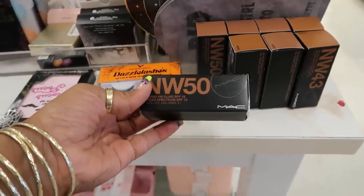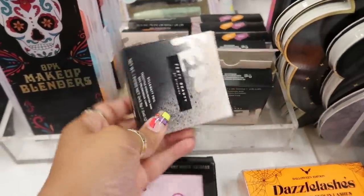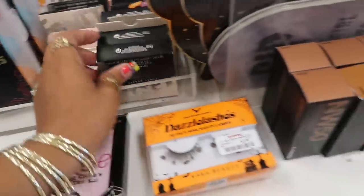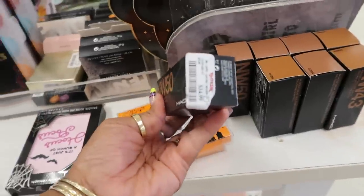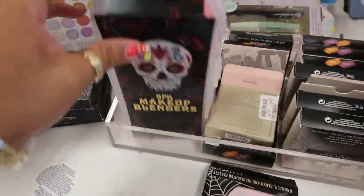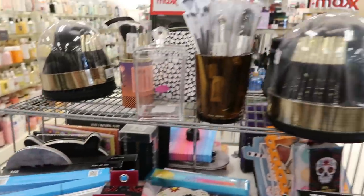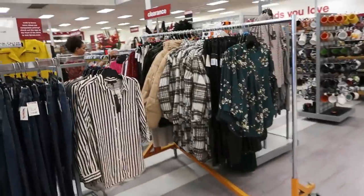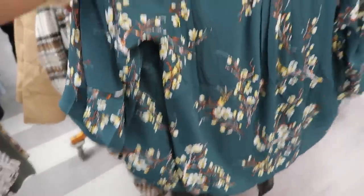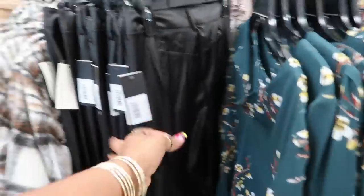NW50, Studio Fix — a couple little things from Fenty, the Kilowatt Foil for $8. The MAC was $15 — they have a few different colors. Beauty blenders — yeah, these are repeats. The Morphe palettes. I always tell you guys, make sure you check these out because this is where the new stuff is with the bigger sizes.